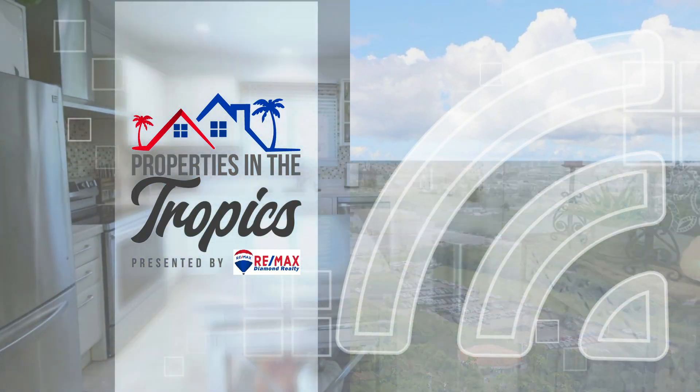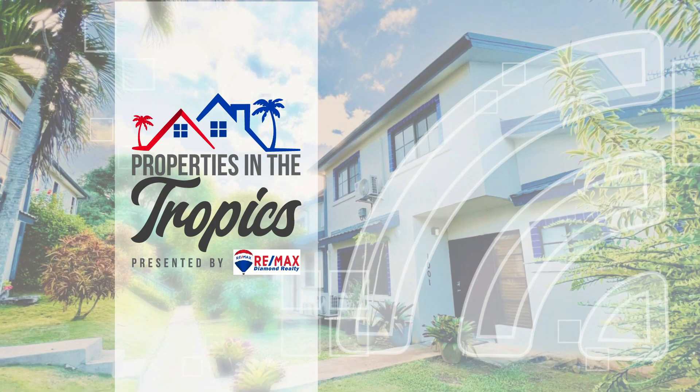Properties in the Tropics is presented by RE-MAX Diamond Realty. See you next time. Bye!